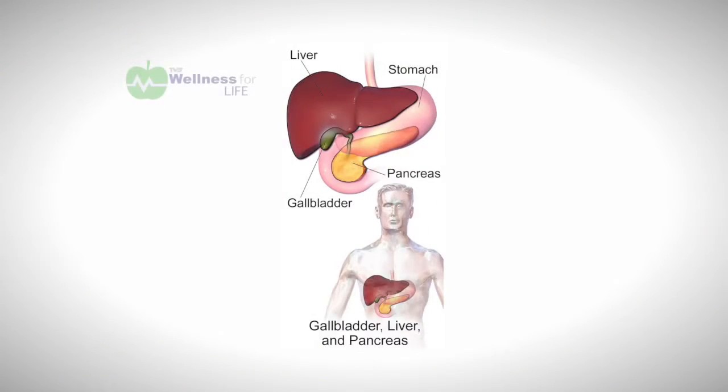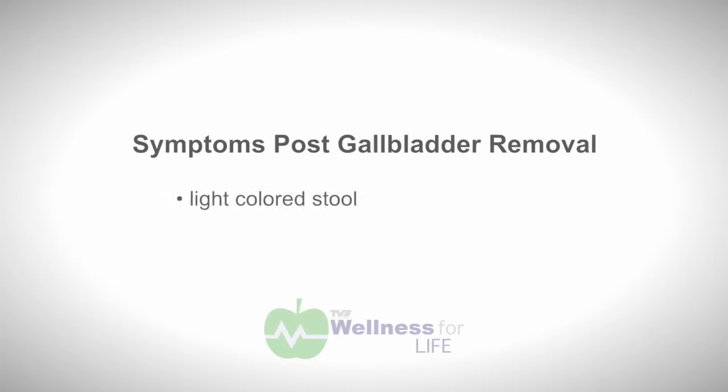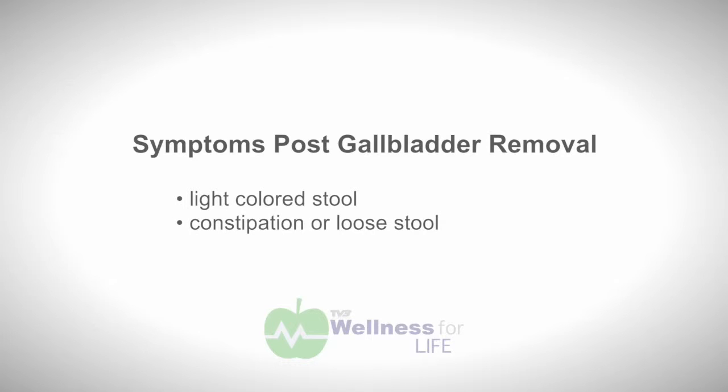The first one I want to talk about is gallbladder — more specifically, for those people who are having symptoms even when their gallbladder has been removed. What would be the symptoms? It could be something like a light-colored stool, the tendency to be either constipated or have a loose stool, or you simply still can't eat any foods that are high in fats or oils.